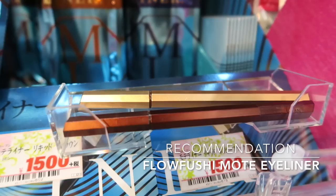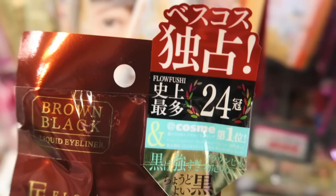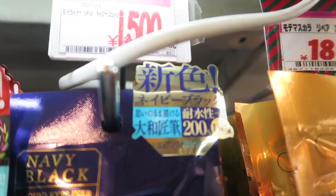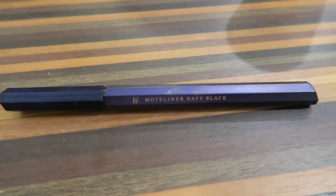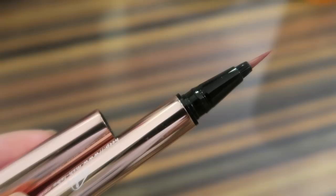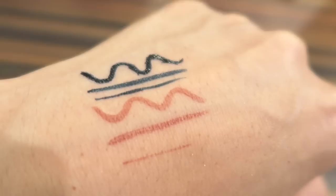Another must-have makeup item is multi-eyeliners. They have a nice weight to them and I think that's what makes them so easy to use. They're often ranked at the top of all eyeliners and are waterproof but easy to remove. The three basic shades are black, brown, and brown-black, but they always come out with limited time colors like this navy black one. If you want to try out more colorful eyeliners, I also recommend these Love Liners which have more interesting colors and still work really well.